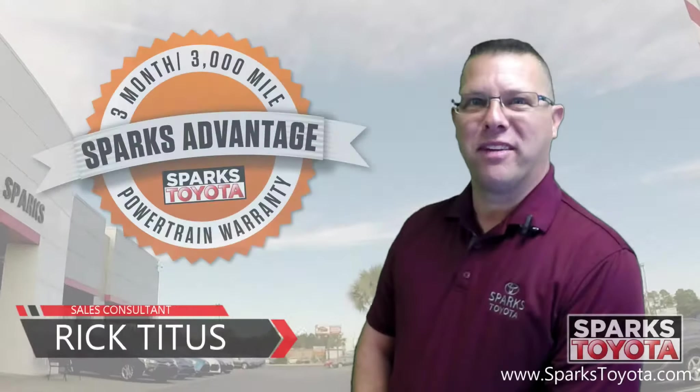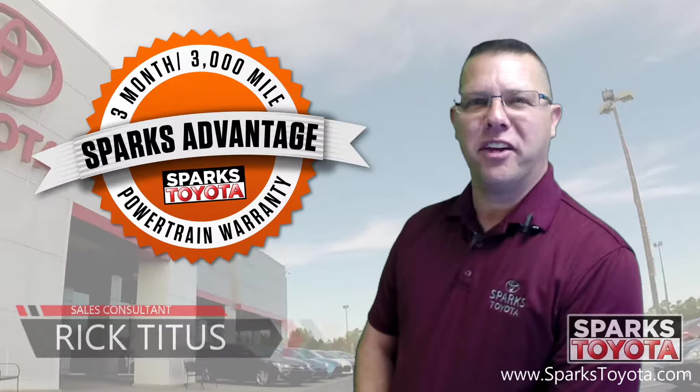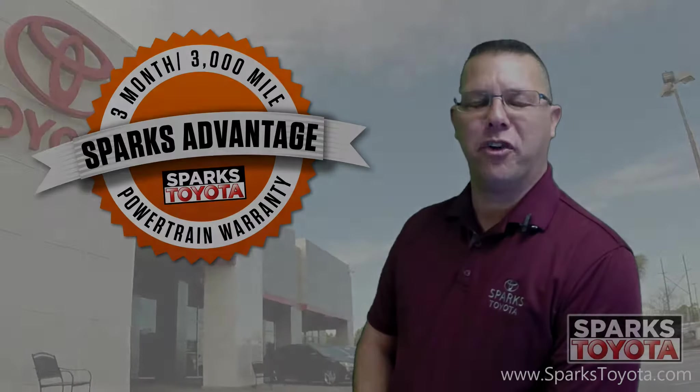Welcome to Sparks Toyota. My name is Rick Titus and I'm one of the sales and leasing consultants here, and I would like to take you out on the lot today to show you one of our new arrivals.